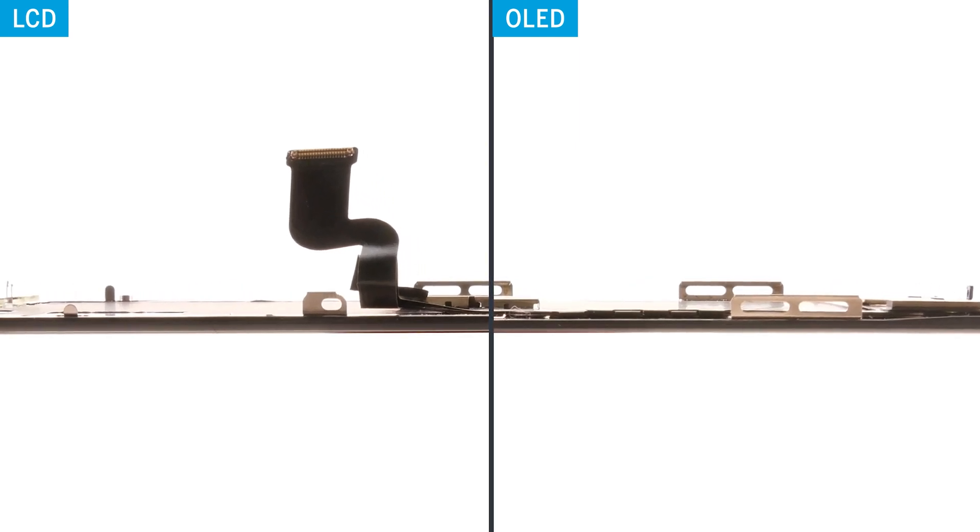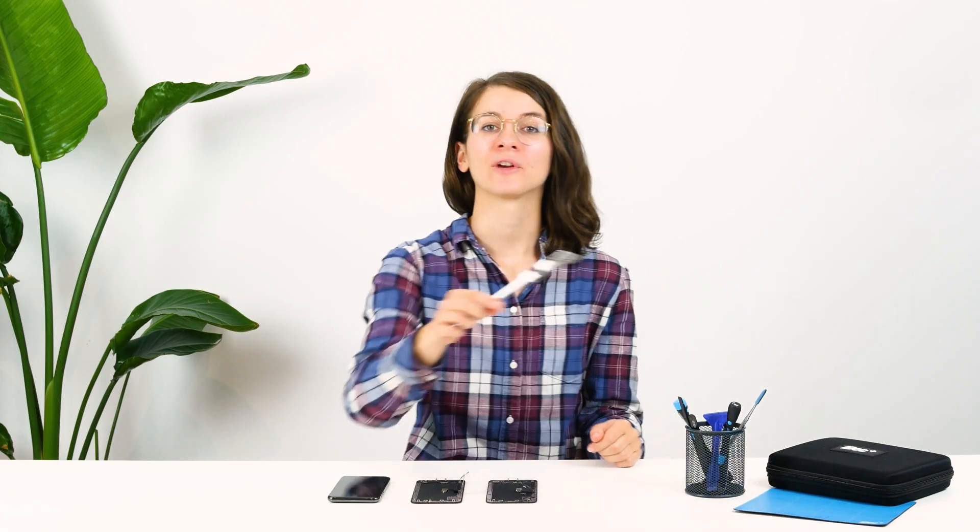Let's start with the accuracy of fit. It's often the case that cheap replacement displays are thicker and therefore don't fit properly into the case unit. They then protrude, which can result in unwanted edges. We could also notice this with our test LCD — it is a bit thicker than the original and our OLED display. Let's measure it directly to have a concrete value.